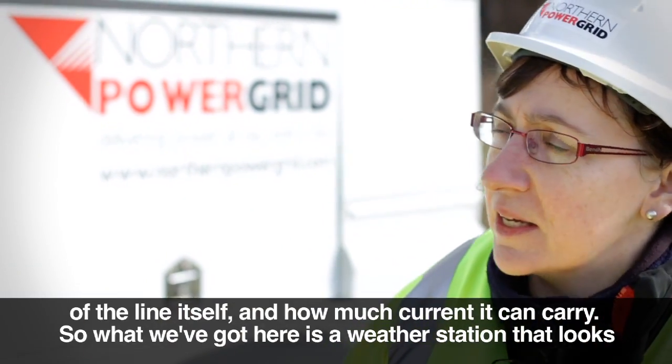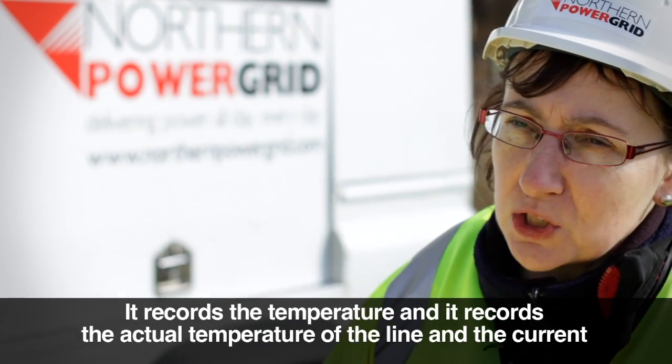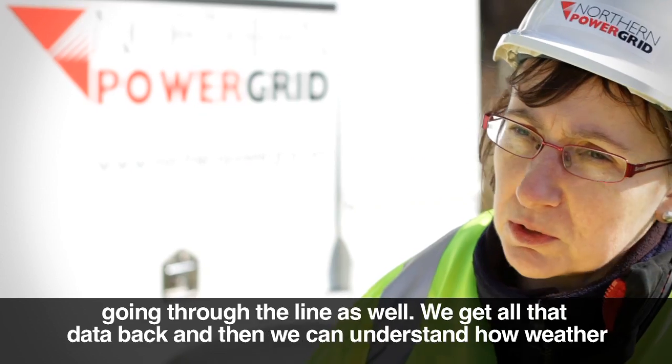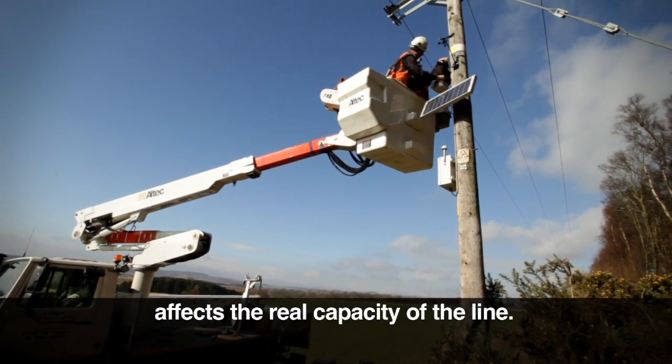What we've got here is a weather station that looks at the amount of sun falling on the line and the wind speed, which has a chilling effect. It records the temperature of the line and the current going through the line as well, and we get all that data back so we can understand how weather affects the real capacity of the line.